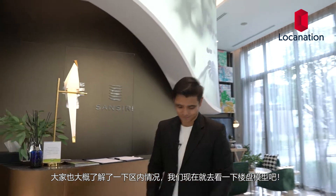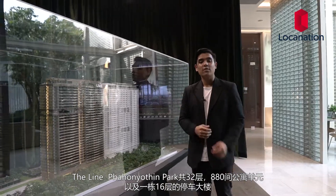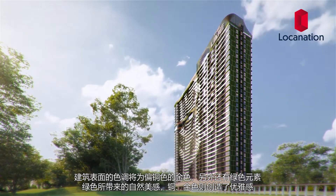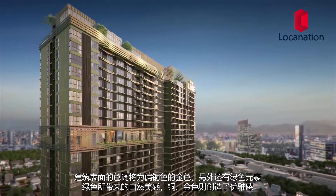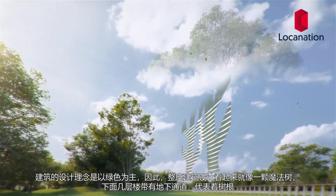Now that we know more about the area, let's have a look at the model. The Line Pahonyotin Park will comprise one 32-story residential building with 880 units and one 16-story parking building. The building's facade will be a bronzish golden color tone. Green metal will entwine around the building — the green makes it look natural, but the bronze and gold makes it look elegant. The building's concept is a green concept designed to look like a magical tree.